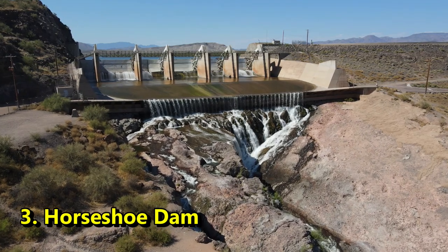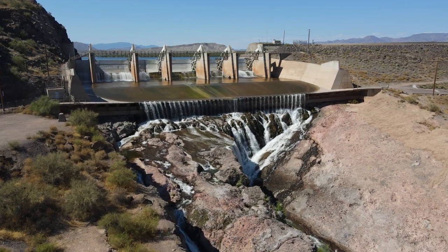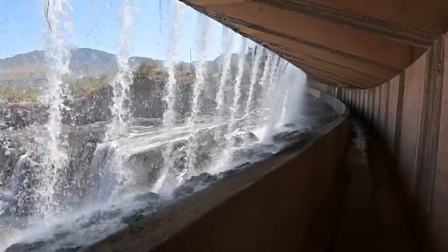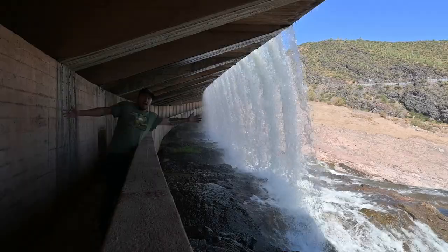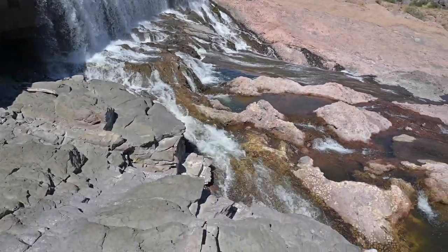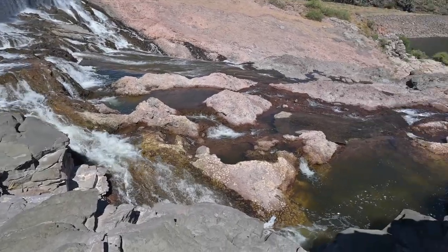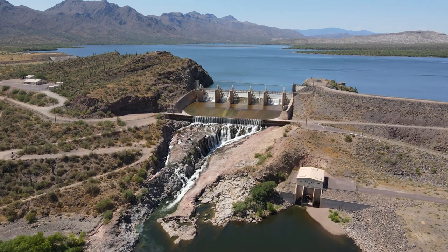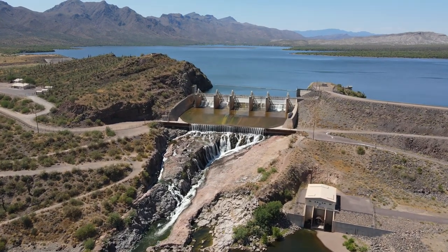Number 3, Horseshoe Dam. This one is located an hour and a half slightly northeast of Phoenix. What makes this dam stand out amongst the rest is the walkway underneath the skirt of the dam. You can actually walk underneath the dam as water spills over the skirt down into the river below. It's a pretty fun experience, and you might even get a little wet, but it's well worth it. Horseshoe Dam was built in the 1940s, and it dams up the Verde River, creating what we know today as Horseshoe Reservoir.